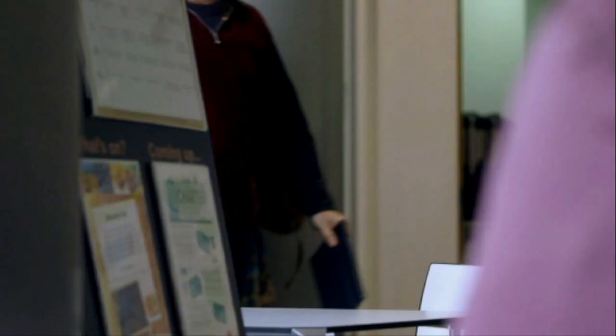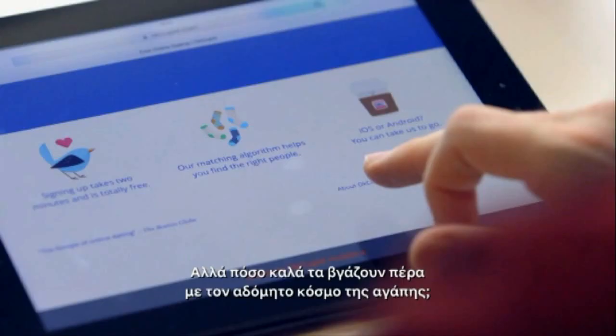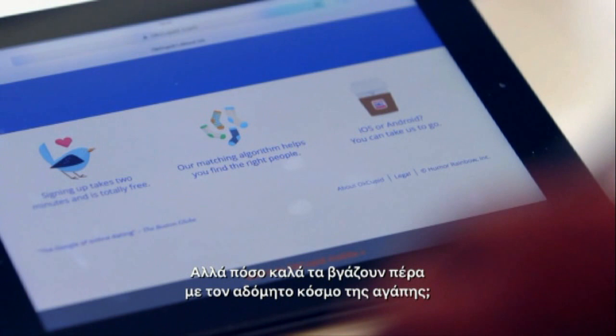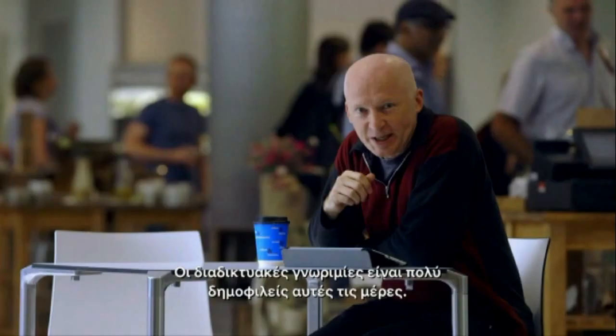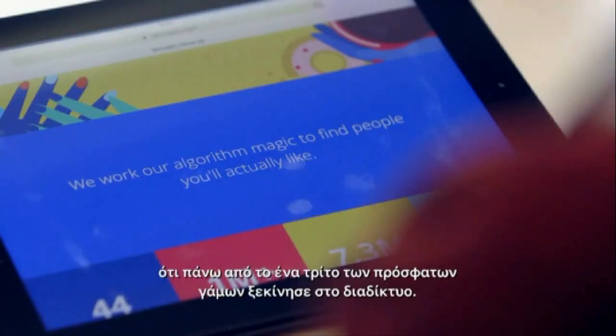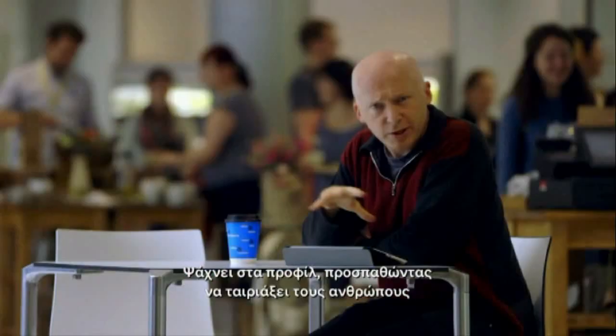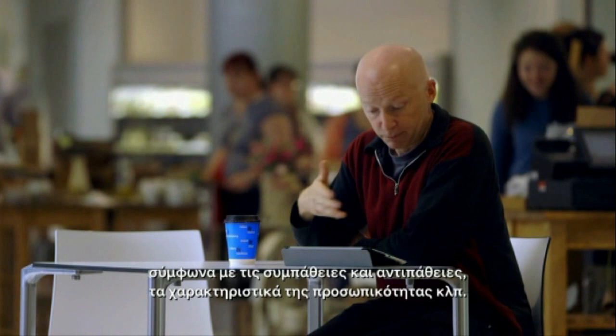So far, we've seen algorithms tackle the tidy problems of sizing our bathroom tiles and sorting our data. But how well do they cope with the messy world of love? Online dating is really popular these days. In fact, one survey suggests that over a third of recent marriages started online. How these dating websites work is that they use something called a matching algorithm. They search through the profiles, try to match people up according to their likes and dislikes and personality traits. The algorithms seem to be better than humans because recent research has shown that those who meet online tend to be happier and have longer marriages.